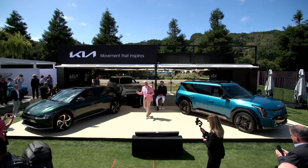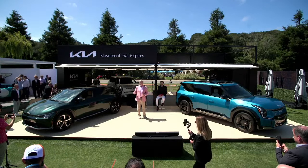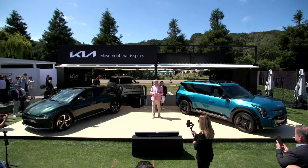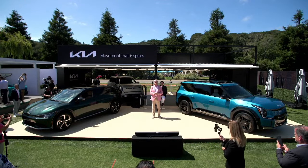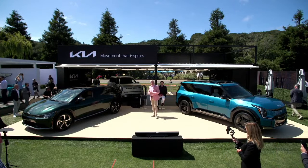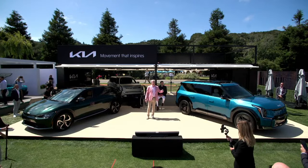It was just a year ago that we unveiled the EV6 GT to America on this stage at the Quail. And I dare say our stage is even more electrifying with both the EV6 and EV9. I'm also pleased to announce that by the beginning of Q4, Kia retailers will start taking pre-orders for the 2024 EV9.